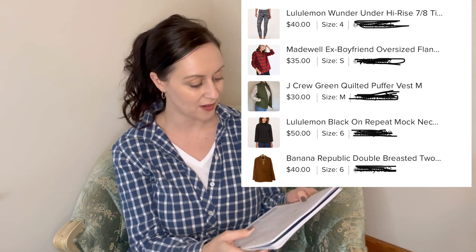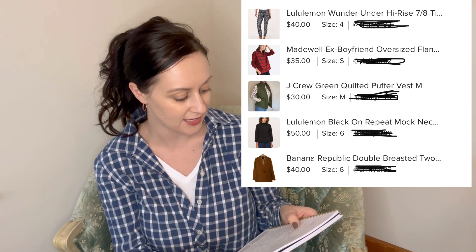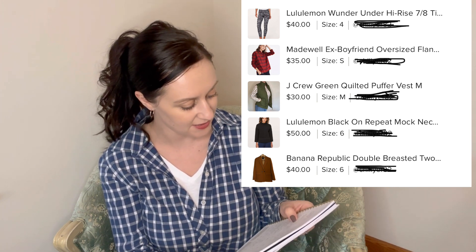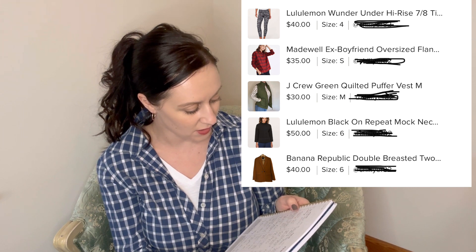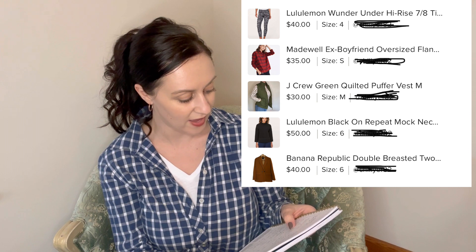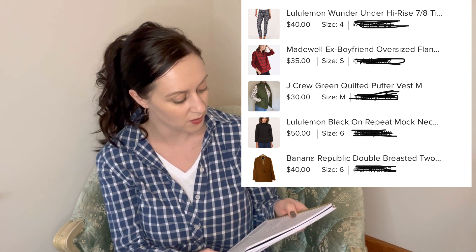I sold a Marine Layer button-down shirt on Poshmark for $30. Then I had a big bundle sale on Poshmark for $120 — it included a pair of Lululemon cropped leggings (very hard to sell, so I was happy to see those go), a Lululemon crewneck top, a J.Crew vest, a Banana Republic blazer, and a Madewell flannel. Love a bundle sale.